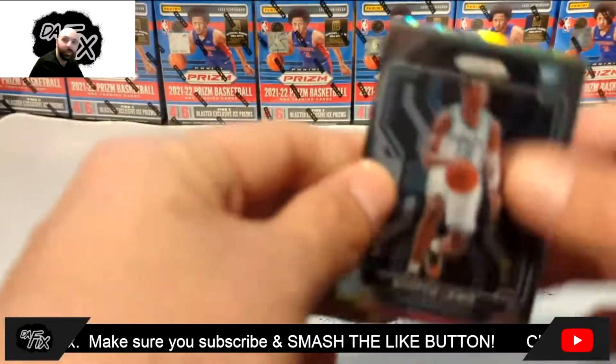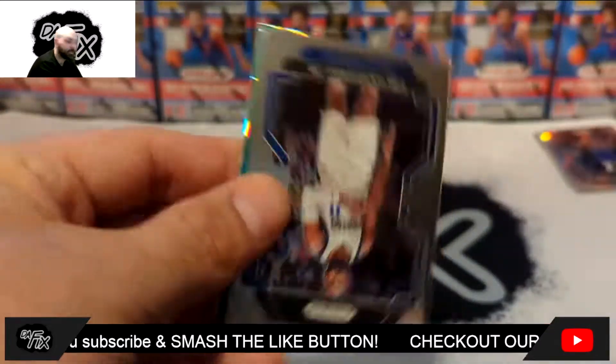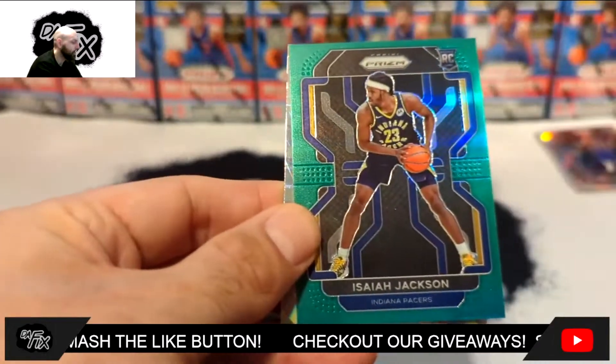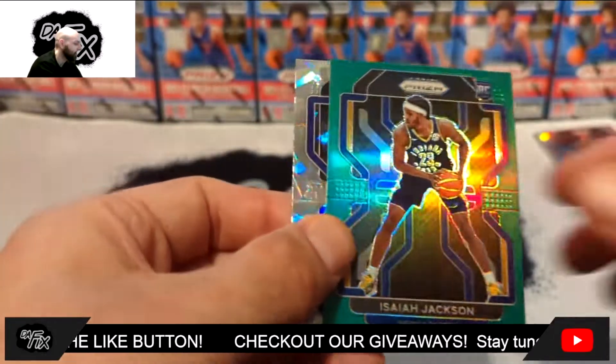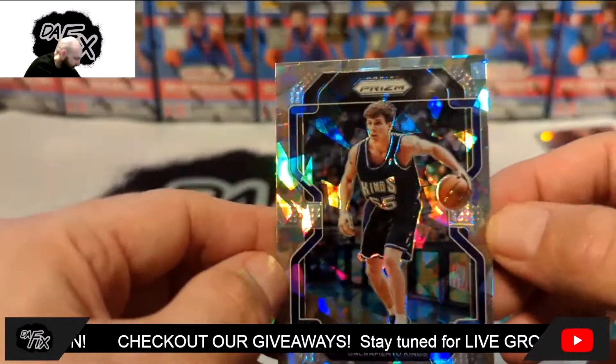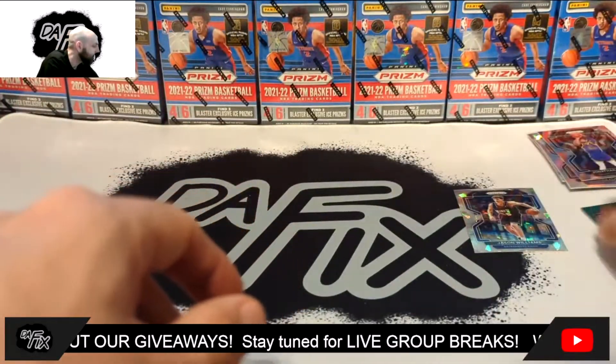We got a green parallel. Let's get something good on this — we've got Scotty Lewis, Tim Hardaway Jr., Isaiah Jackson, and Zion Williamson. Look at how off-center that is — that's not good at all.